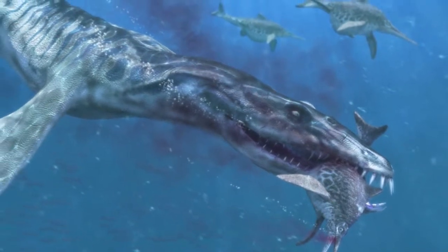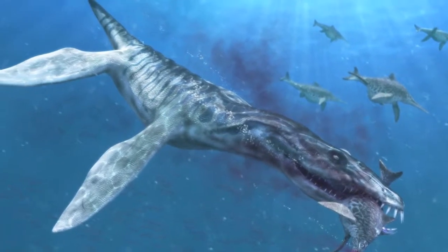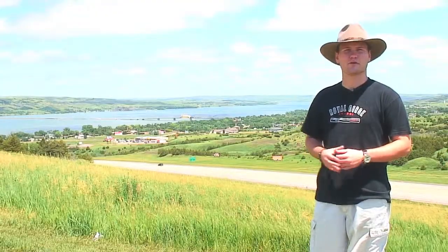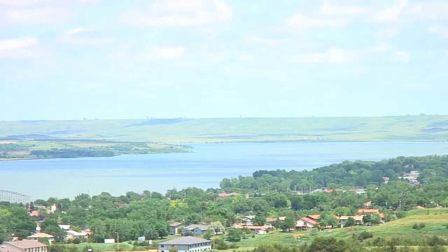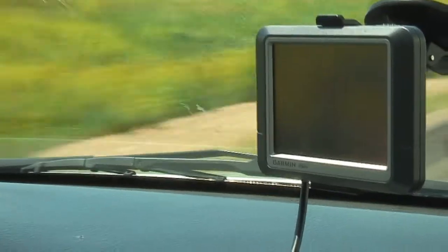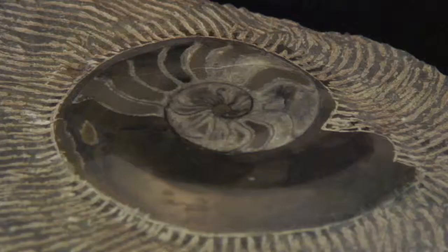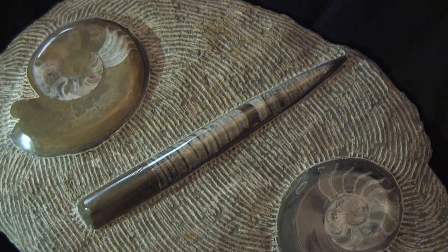Now we hit the books in search of some of the largest and most fierce creatures ever to swim the oceans. Over 80 million years ago, just how dangerous were the shallow waters that covered the Great Plains? Along the way, we'll follow in the footsteps of some of the most well-known American explorers in history to take a look at a creature that once inhabited the Western Interior Seaway. Then we'll get up close and personal with some actual animal remains excavated from the ancient North American Inland Sea.